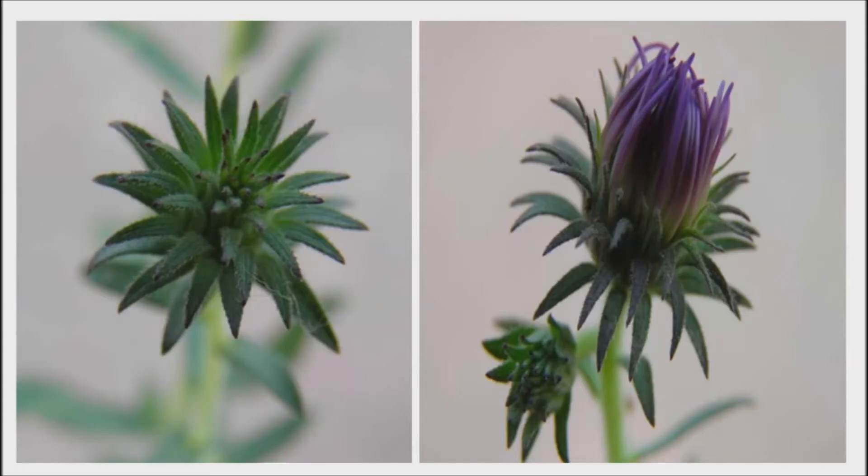Aster has been used as a remedy for cold and cough, regulating the menstrual cycle, sinus pain, hay fever, asthma, and headaches. In traditional Chinese medicine, the dried root of the aster plant has been used to treat diseases including lung-related coughing and throat impediment.